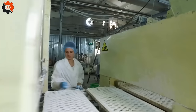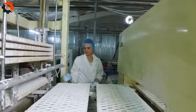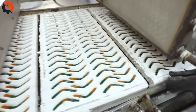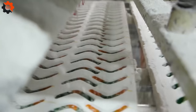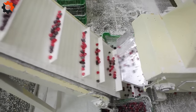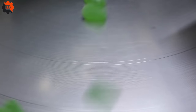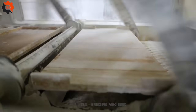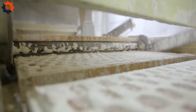Welcome to the sweetest corner of the world — the gummy candy factory. Here in this candy land, we're not just making treats, we're crafting little bites of happiness. The process is a colorful and delicious ballet of sugar, gelatin, and a rainbow of flavors and colors all coming together like a well-choreographed dance. From the moment the ingredients are mixed, it's like watching a symphony of sweetness — the mixture is heated, stirred, and then poured into whimsical molds that give each gummy its unique and fun shape.